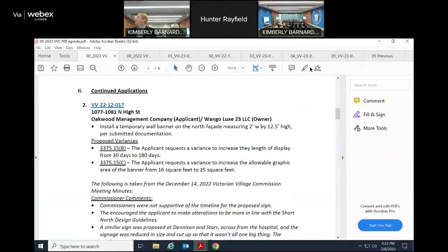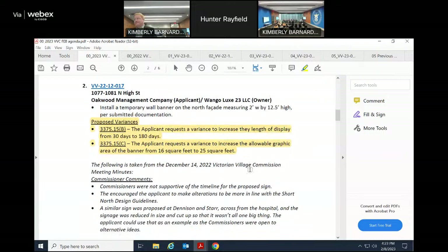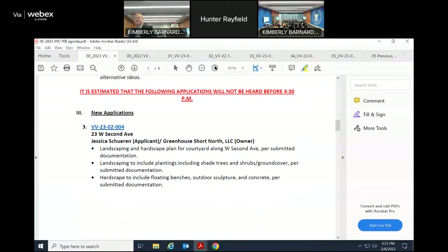Staff notes the variances still need to be voted on separately. Motion on application BB 2212-017, 1077 to 1081 North High Street: motion to approve the two variances to sections 3375.15B and C. Seconded. All in favor — aye. Motion passes. Same reasons previously stated apply. Staff will monitor the placement, and the 180-day clock starts from the day of installation.